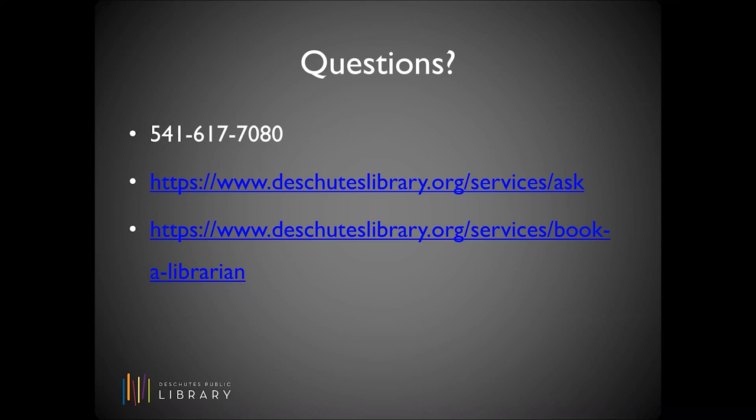Thank you for joining me in this quick crash course in genealogy. I hope it was useful, and if you have further questions about using any of the library's resources, feel free to call or email us. And if you'd like more in-depth training on using any of our genealogy databases, you can use our Book a Librarian service for that. Thanks, and happy researching. Thank you, Jenny, and good luck to all you genealogical researchers out there.